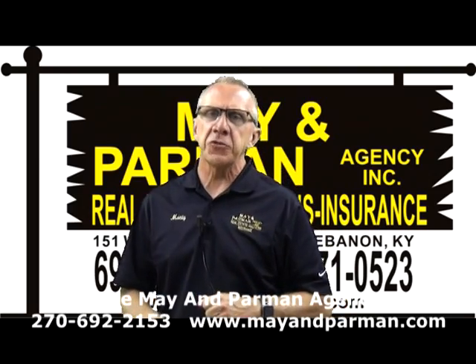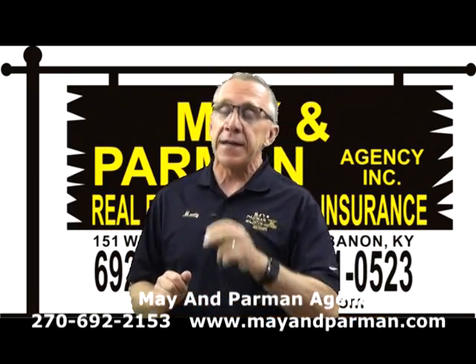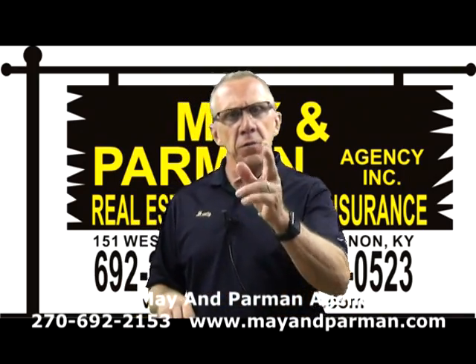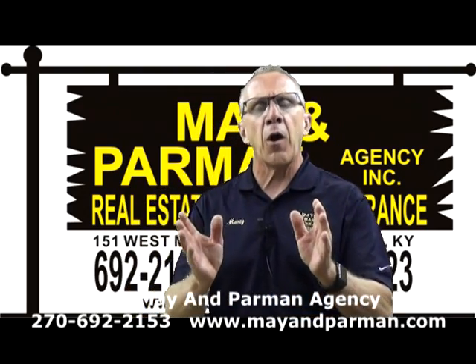We're located at the sign of the time on Main Street in Lebanon, Kentucky. I'm going to be talking to you about some new listings, ladies and gentlemen. New listings turn into new sales really quickly now, as hot as the market is.